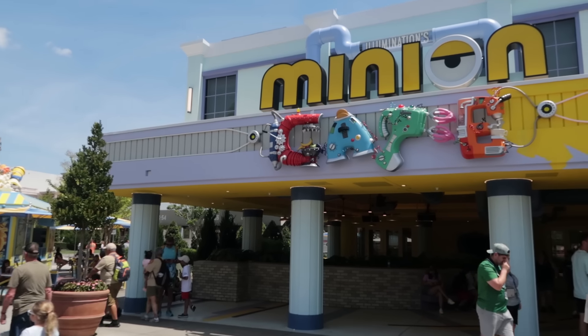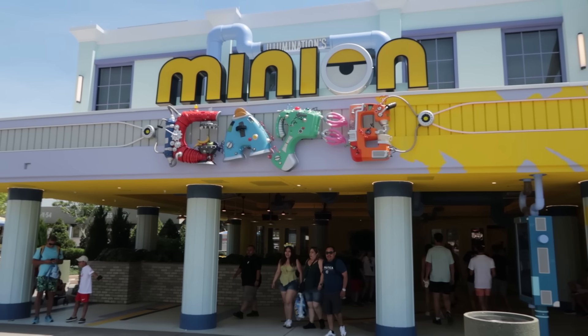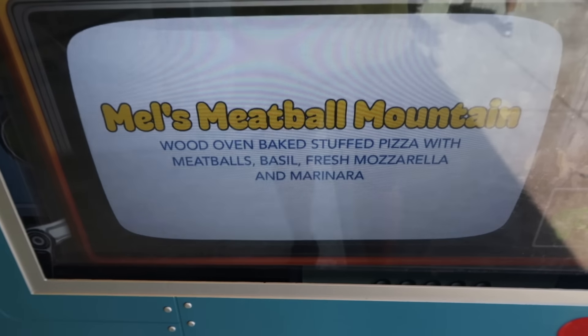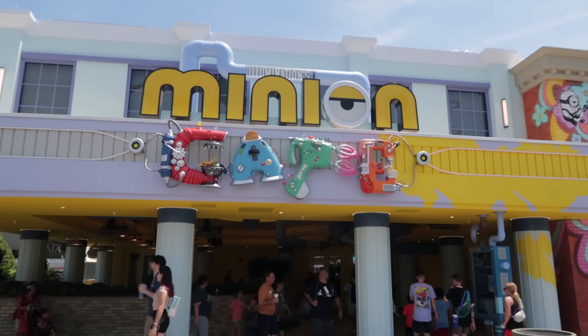There is a very nice pizza oven inside the Minion Cafe. The question is, do I call this item a pizza or not? For the sake of you guys, I will call this a pizza — it's Mel's Meatball Mountain, and they refer to it as a wood oven baked stuffed pizza. So there you go — pizza, but not in the traditional sense at the Minion Cafe. Also, over in Marvel Super Hero Island, I should have included the pizza stuffed pretzel they have at the lemon slush stand right as you exit Marvel and go into the Midway Games area. So in case you're in the mood for a pizza stuffed pretzel, you can get it there.